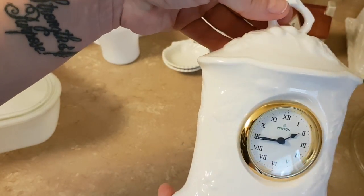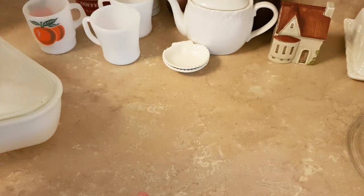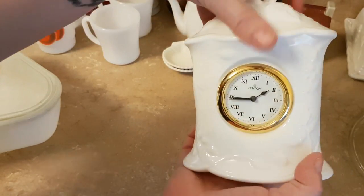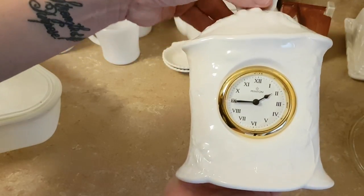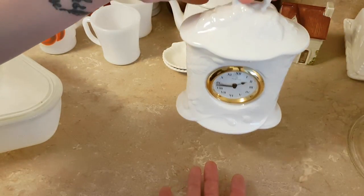I have to get a battery for that, test it out, make sure it works. And it's hollow, so at 88 cents a pound, even if this weighed a pound — and it doesn't — I paid less than a dollar for it.